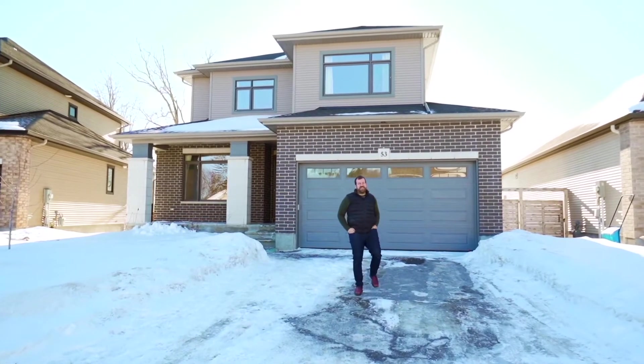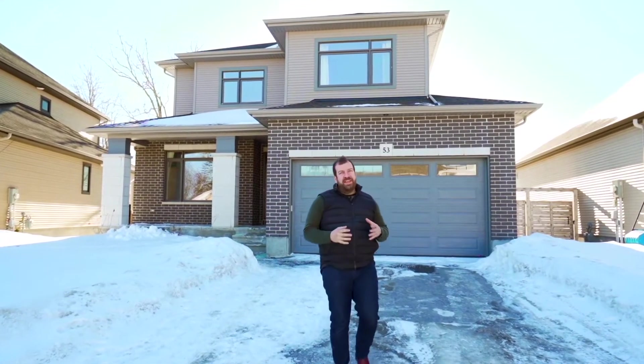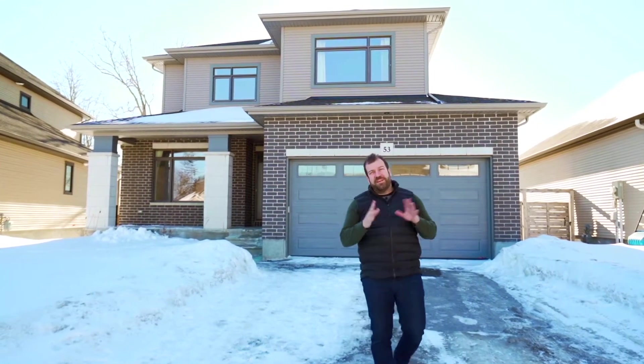Hi, this is Kevin Cosgrove from the Cosgrove Real Estate Group. Welcome to our latest listing, 53 Dolmage Crescent here in the Highgate community in Carlin Place, one of Carlin Place's most desired neighborhoods.